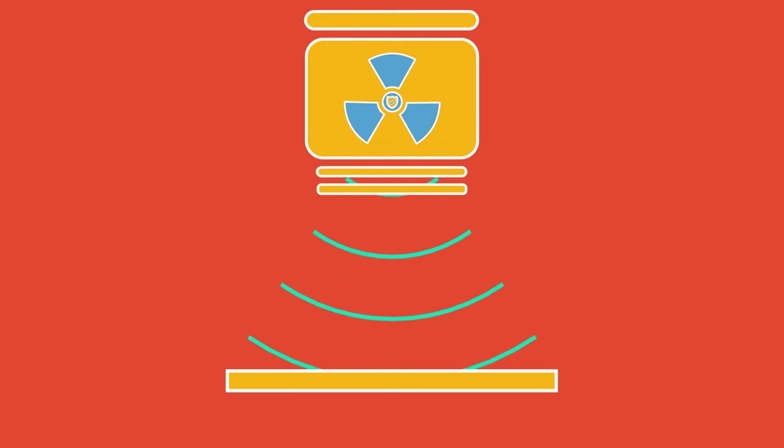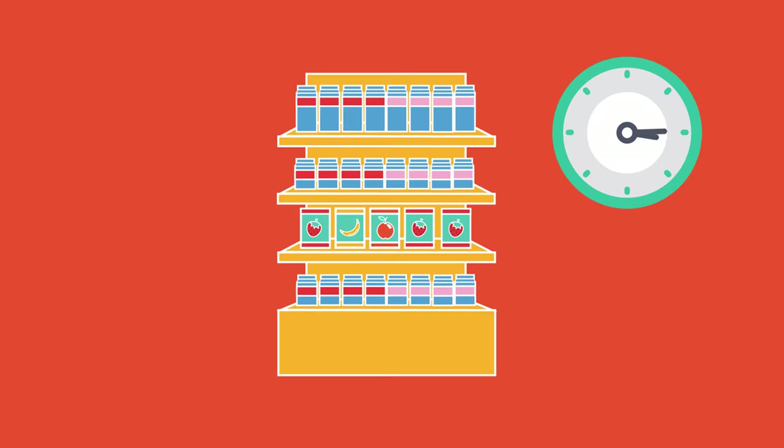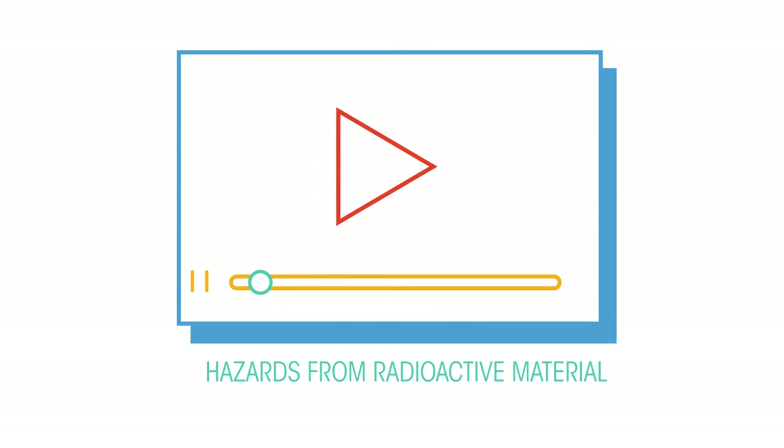Gamma radiation is used to sterilise hospital equipment and is also used to kill bacteria, mould and insects from food before the food is packaged. This increases the shelf life of the food. The food is safe to eat and doesn't become radioactive itself, as it's irradiation rather than consumption. Watch this video to learn about the different types of radiation and the hazards involved.